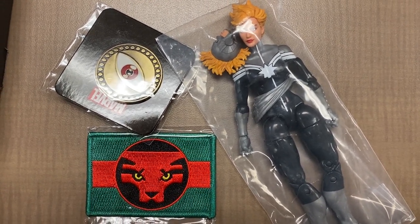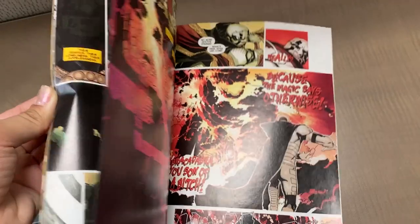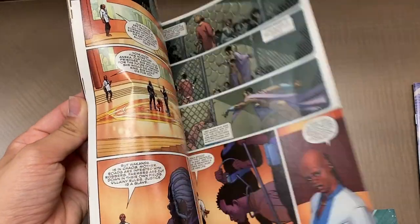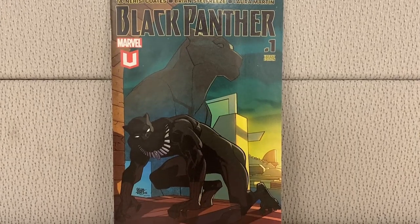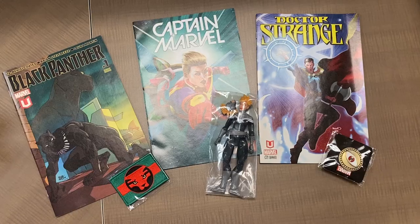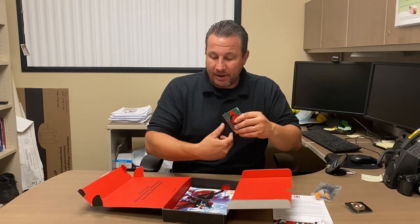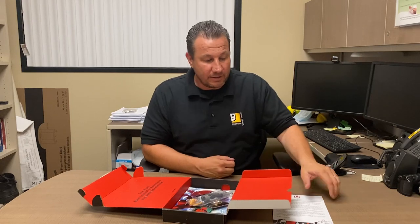We got some comic books — Doctor Strange, obviously, and Captain Marvel. By deductive reasoning, you also have a Black Panther comic. This is a 2016 Marvel Unlimited set. So you get three comic books, the Black Panther comic, the action figure, the patch, and the pin — all in one fell swoop.